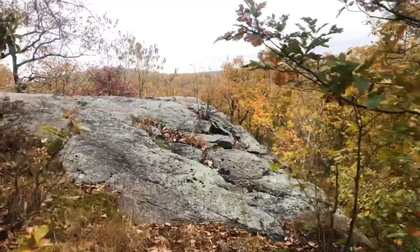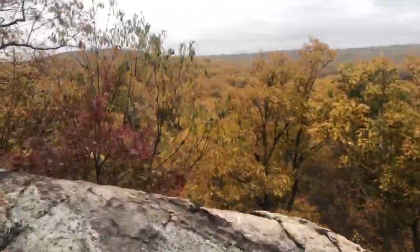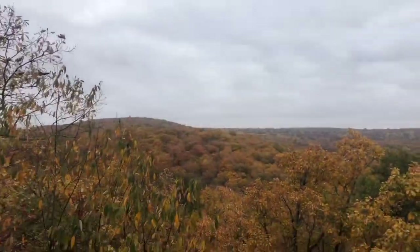We're approaching a clearing and a vista here, and I want to give you an idea of what hiking the Highlands region is all about. Got views for miles up here in the Highlands.